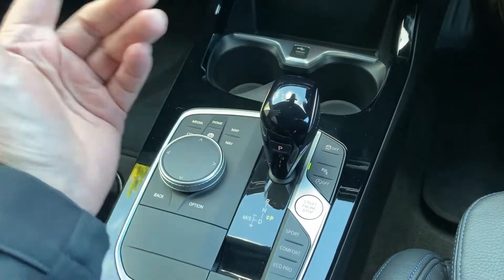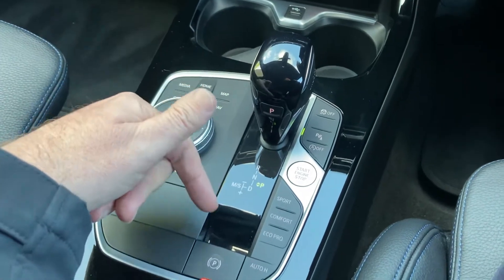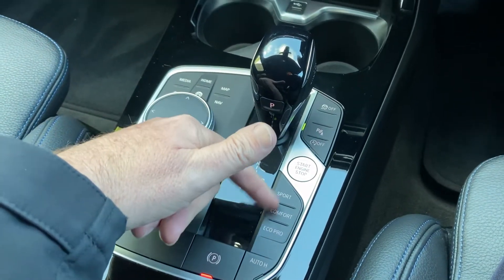This car's got the automatic gearbox. You've got the 1.5 petrol turbo engine in the front, driving the front wheels through this automatic gearbox. There's an electric handbrake, and you've got the different driving modes here.